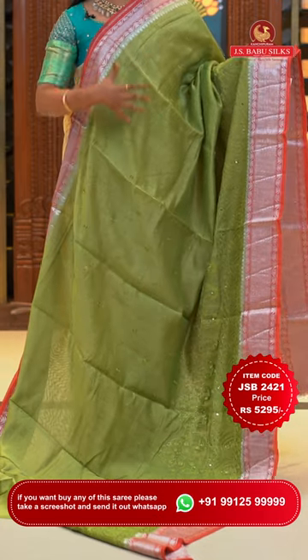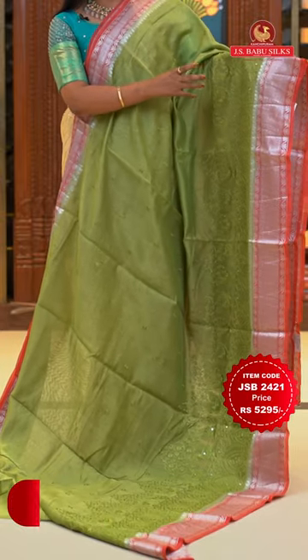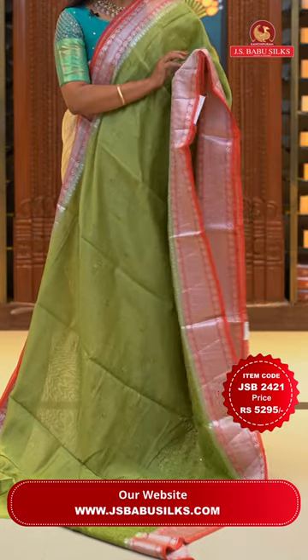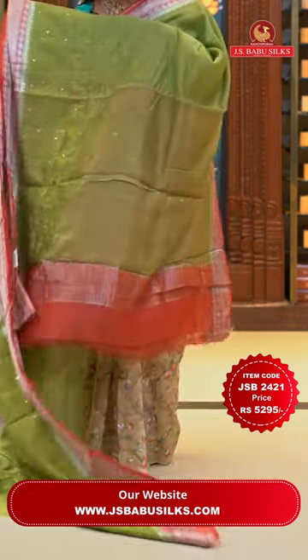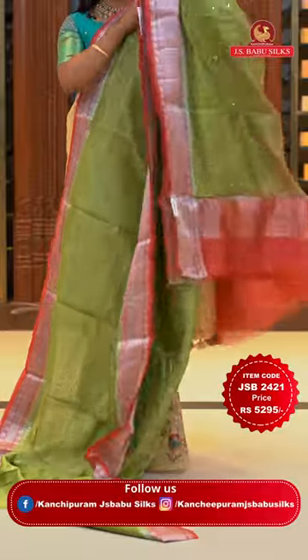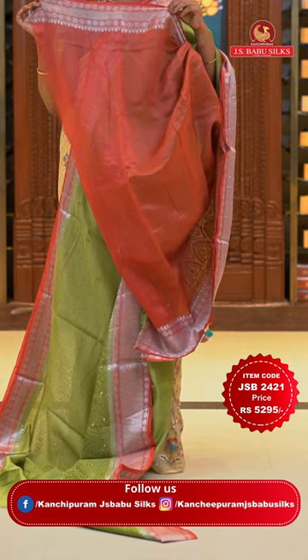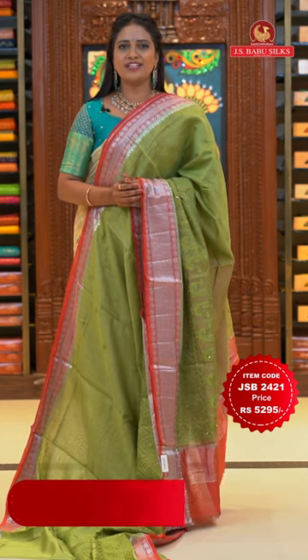One more beautiful olive green and peach combination saree with mirror work. All over body thread weaving: floral embroidery on the upper half and chikankari work with peacocks and florals on the lower half, including mirror work. Contrast peach color border with wave and zigzag silver pattern. Running pallu with zigzag border and contrast. Contrast plain blouse with bottom. Saree code JSB2421 and the price Rs. 5,295 only.